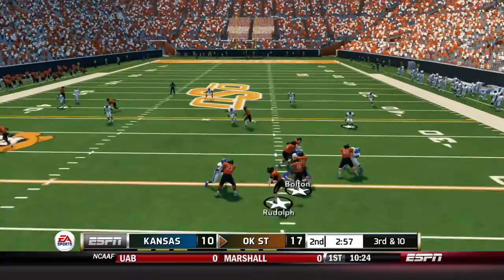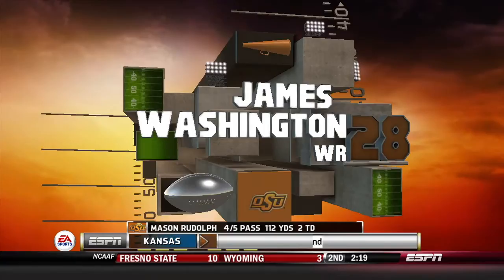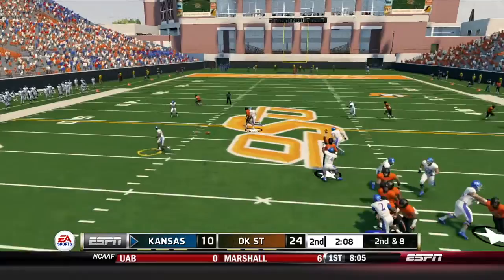Oklahoma State is stuck with a 3rd and 10, but they throw deep left - Washington is open and takes it all the way to the house, a 75-yard touchdown reception. We scored, we got them to a 3rd and 10 and things were changing - until Washington breaks loose. Don't even know where the DB was there. But they have a big touchdown and the offense is going to have to get things going again.